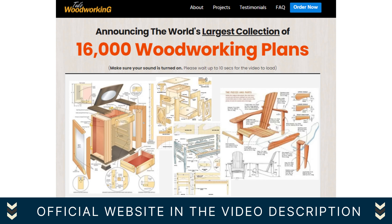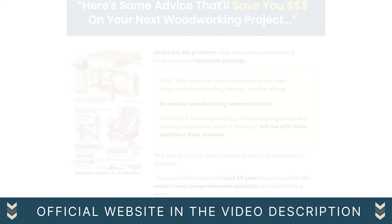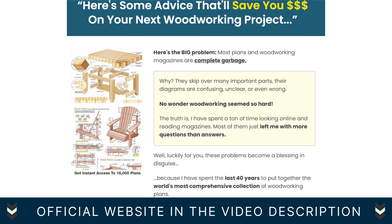Hi, I'm John and today I'll tell you everything you need to know about Ted's Woodworking, but first I have two very important alerts. The first thing you need to know about Ted's Woodworking: be careful with the website you're going to buy from, because Ted's Woodworking is only sold on the official website. To help you, I left the link to the official website below this video in the description for you to access safely.